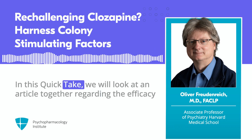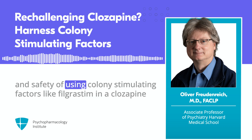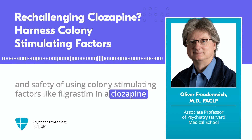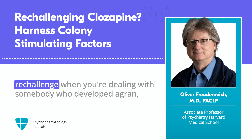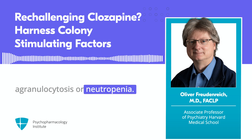In this quick take, we will look at an article together regarding the efficacy and safety of using colony-stimulating factors like filgrastim in a clozapine re-challenge when you're dealing with somebody who developed agranulocytosis or neutropenia.